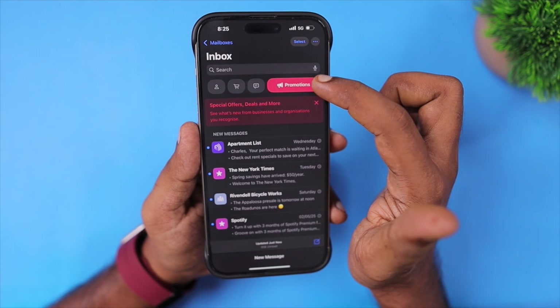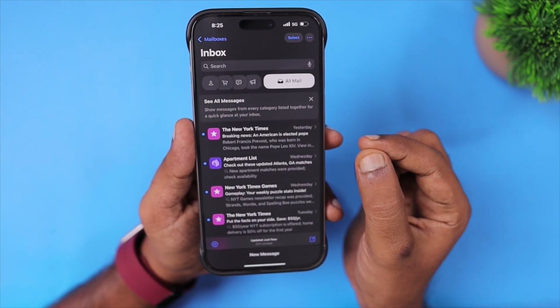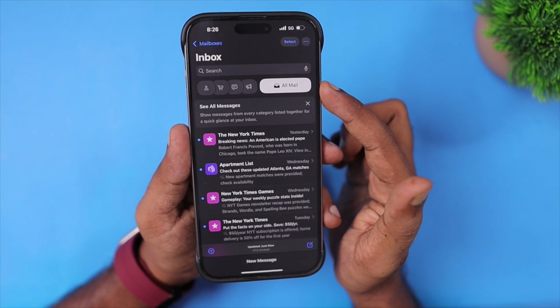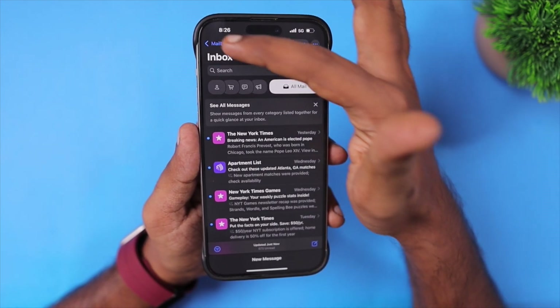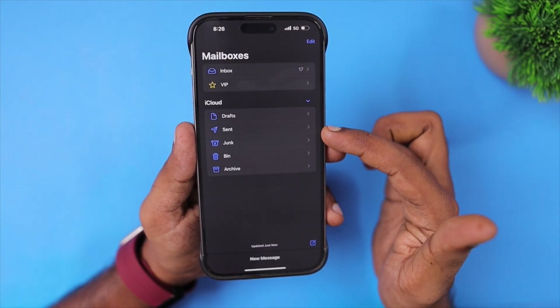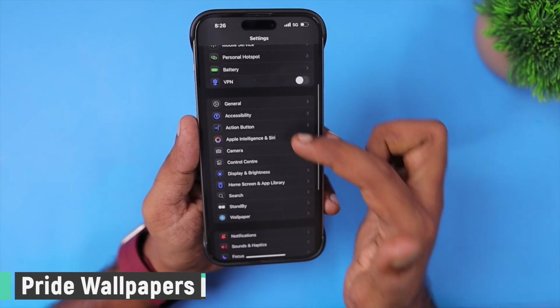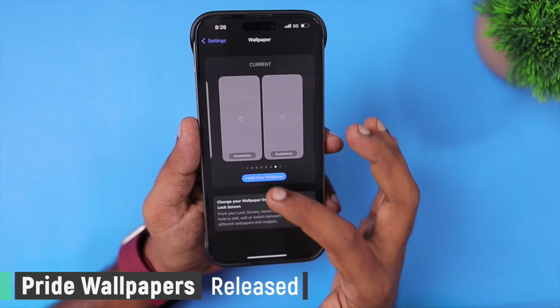When it comes to the changes in the Mail app, we now have an All Mail quick access button present next to the categories at the top section of the mailbox. When you have multiple email accounts logged in on your iPhone or iPad, you normally have this option in the mailbox section where it is easily accessible.